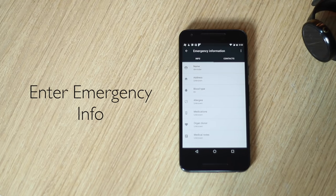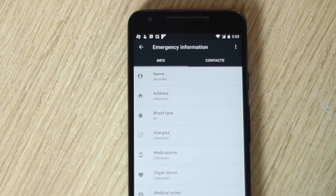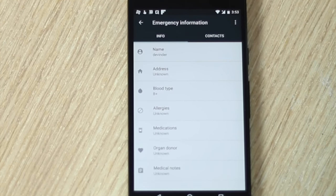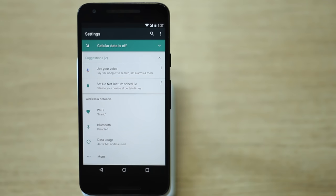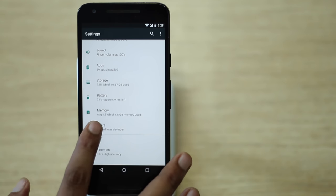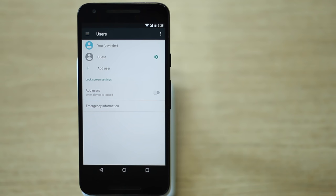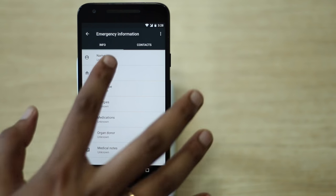Android Nougat lets you add your emergency info that can be accessed right from the lock screen, so in case of a mishap a stranger can access your info and get you help. To add it, go to Settings > Users > Emergency Information. You can add details like an emergency contact, blood group, address, medications, and allergies.